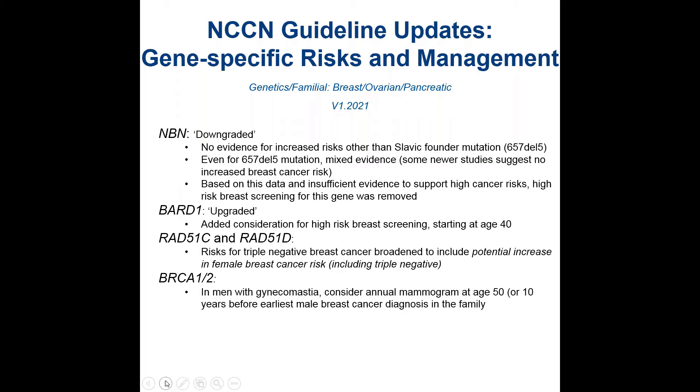For BARD1, the guidelines were upgraded. There was an addition of consideration for high-risk breast screening starting at age 40. For RAD51C and RAD51D, in the past the focus was really on risk for triple-negative breast cancer, but that was expanded to include breast cancer in general, including triple-negative breast cancer.